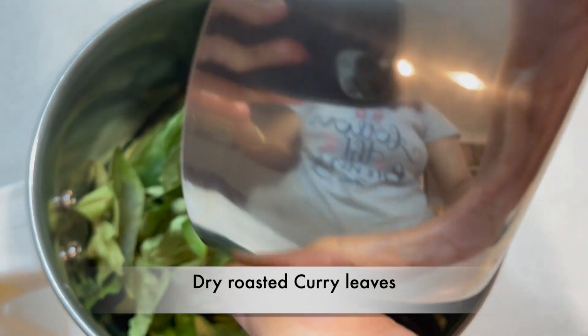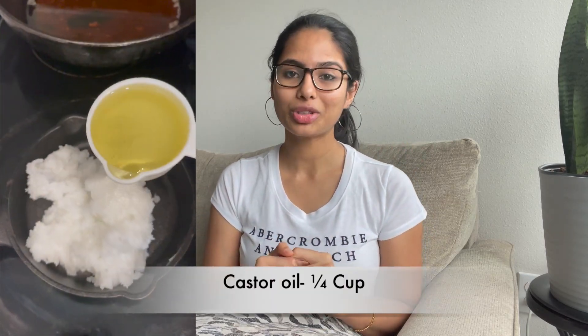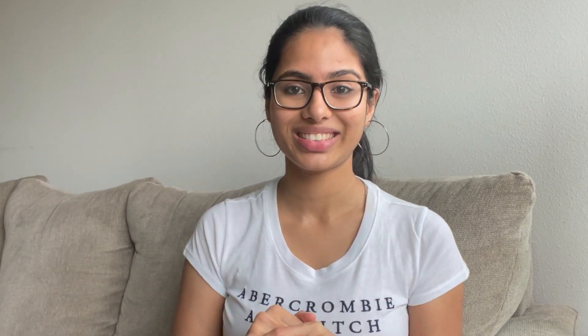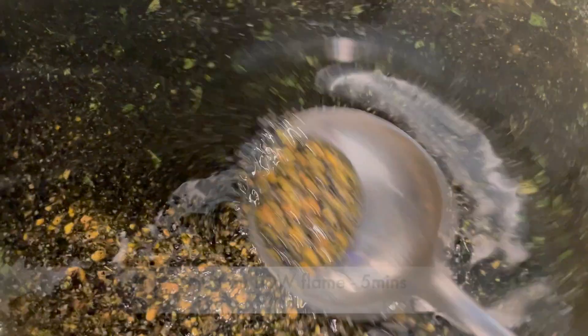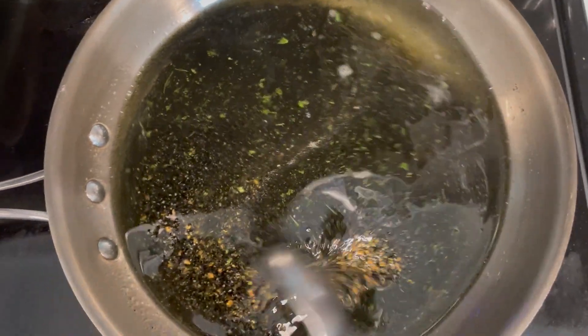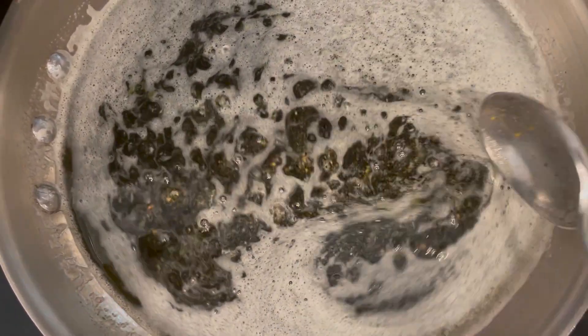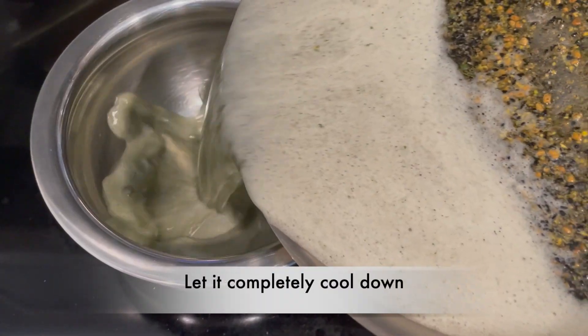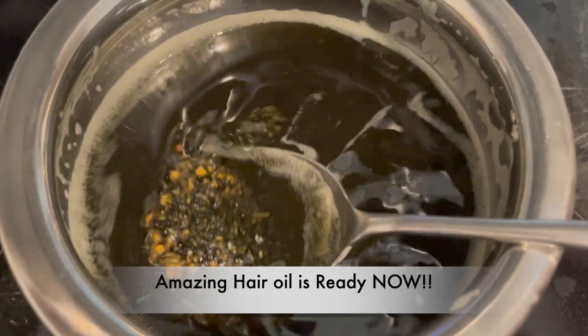Use three tablespoons of fenugreek seeds and three tablespoons of nigella seeds. Add the dry-roasted curry leaves and blend them all together into a coarse powder. Take a pan, add one cup of coconut oil and one-fourth cup of castor oil. Keep the flame very low so you don't cross their smoking point and lose the nutrient properties. When the two oils combine nicely, add the powdered mixture and stir continuously for five minutes on a very low flame. Don't be scared if the oil's surface becomes foamy — it's just moisture from the ingredients.